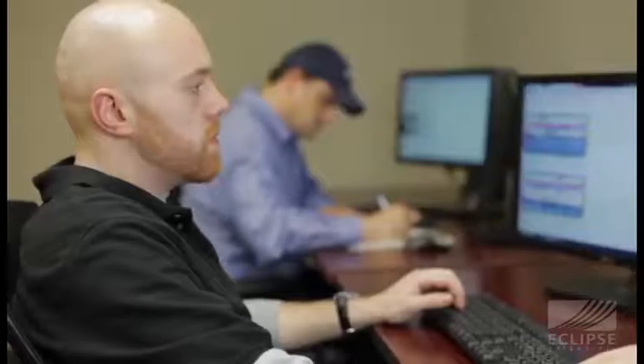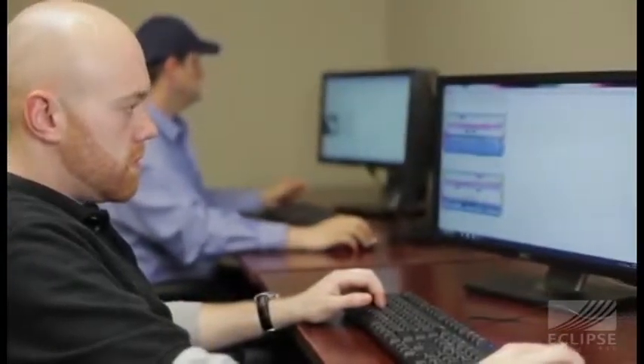With their experience and knowledge, Eclipse Scientific also offers qualification programs, technical justification, and procedures and techniques.